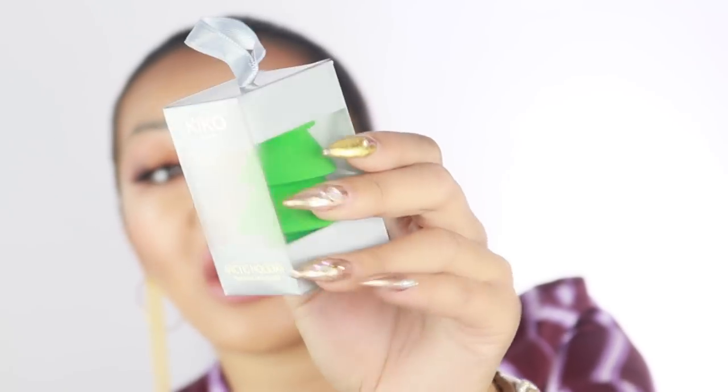This next package has been intriguing me — it's a red package, whereas normally they come in black, and it's filled to the brim. Oh my god — there's a Christmas tree beauty blender! That is the cutest thing I've ever seen, it would be so good for Instagram videos. This is their new Christmas collection.